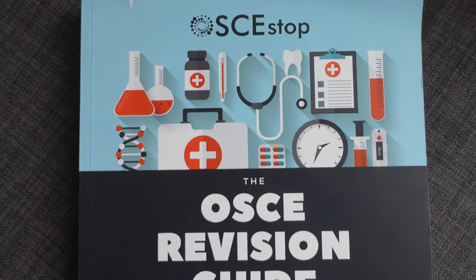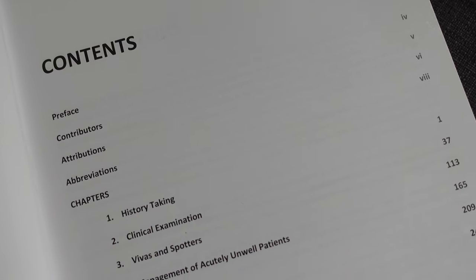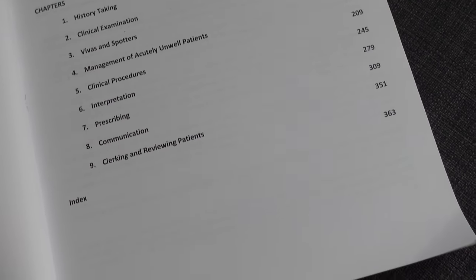The first book I want to talk about is the OSCE Revision Guide for Medical Students. It is pretty much the biggest godsend for learning all the clinical skills that I need for my exams in third year and to use on placement. There are so many things in this book, and I want to make sure I cover everything, so I'll break it down as succinctly as I can. Starting with history taking, this book has a step-by-step process for almost all the histories you'll need in med school, from more general ones like cardiorespiratory and abdo/GI to more specialized ones like psychiatric, alcoholic, and paediatric.